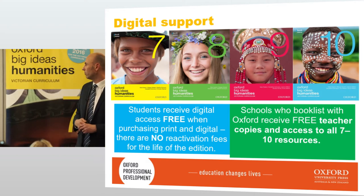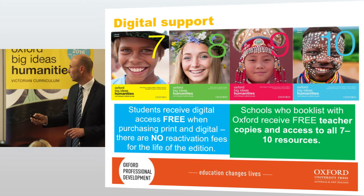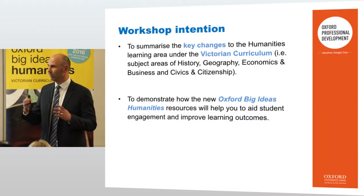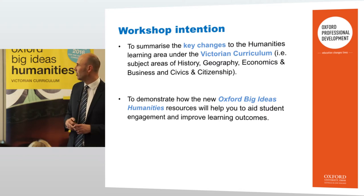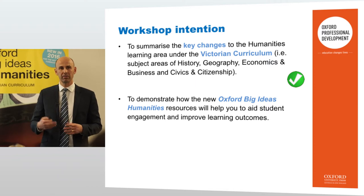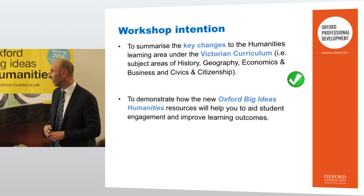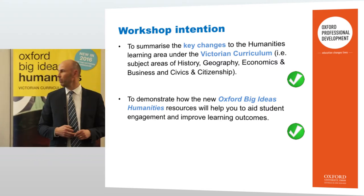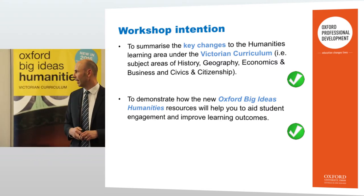Schools who put Oxford on book lists receive free teacher copies and access to all year 7 to 10 resources. My intention hopefully has been to summarise the key changes to humanities — there are some changes, minor but some exciting changes going forward. And hopefully I've demonstrated a little bit about the Big Ideas Humanities resources that can help your engagement in the classroom with your students.